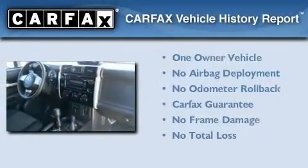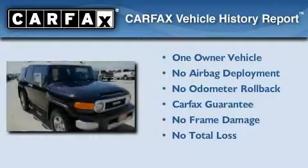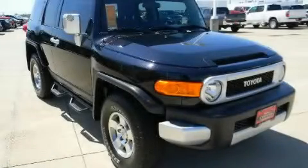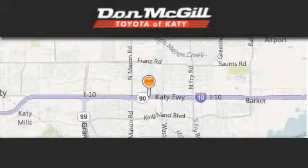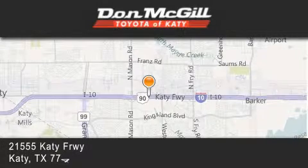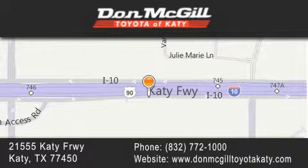This SUV also has had only one owner, and it qualifies for the Carfax Buyback Guarantee. We hope you found this video informative. Please contact us today. Don McGill Toyota of Katy is located at 2155 Katy Freeway in Katy. Our goal is to exceed all of your expectations to ensure that you'll return for future visits.